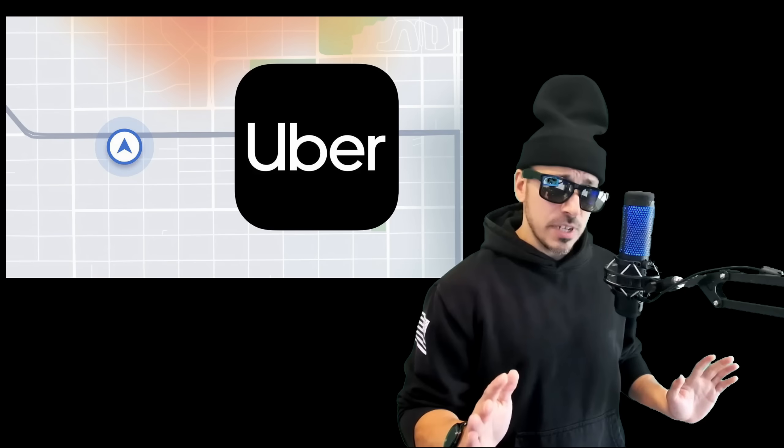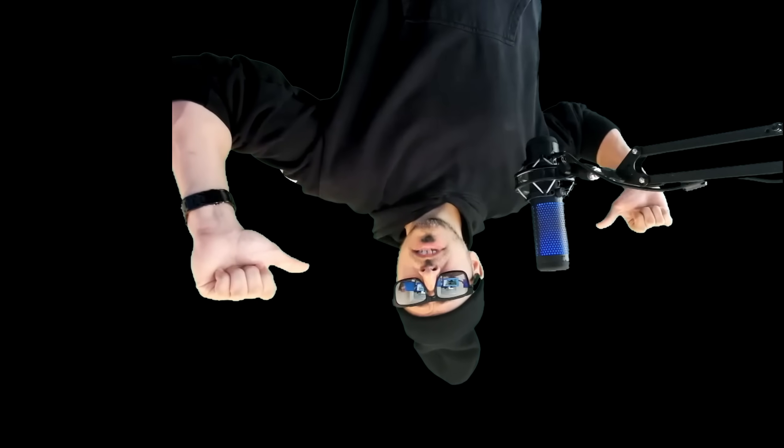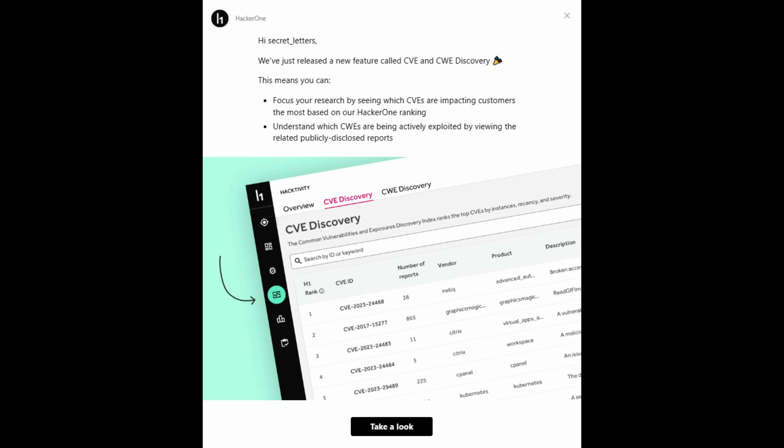If you're wondering why I'm late to the party, well this is the last time I ever take an Uber driver from the dark web. Welcome back to the channel my friends, it's your boy Secret Letters and HackerOne finally released this amazing feature called CVE and CWE Discovery.